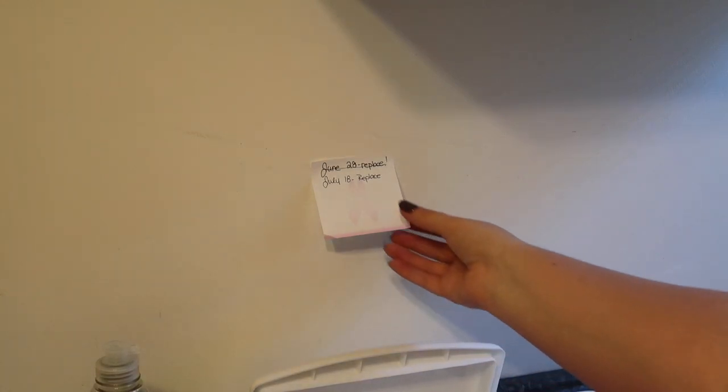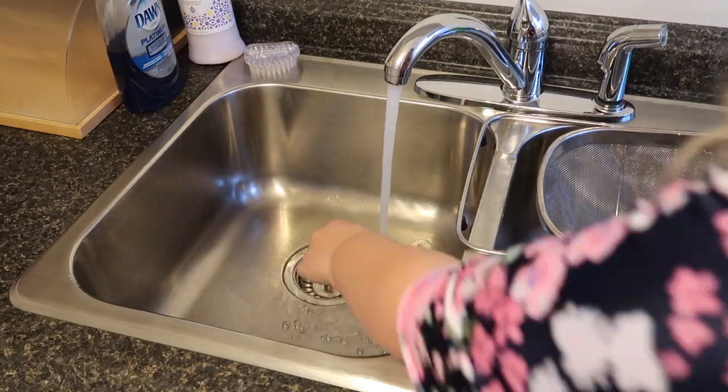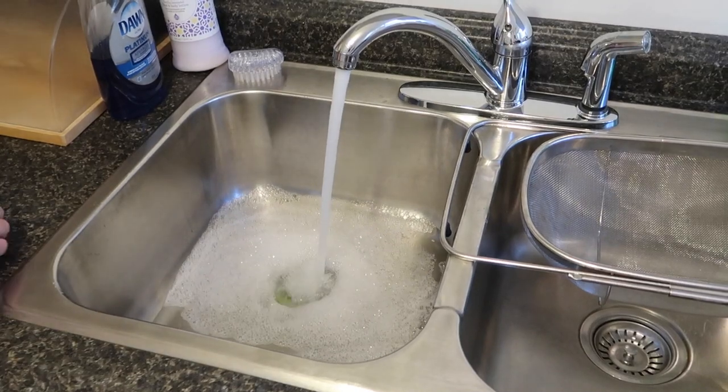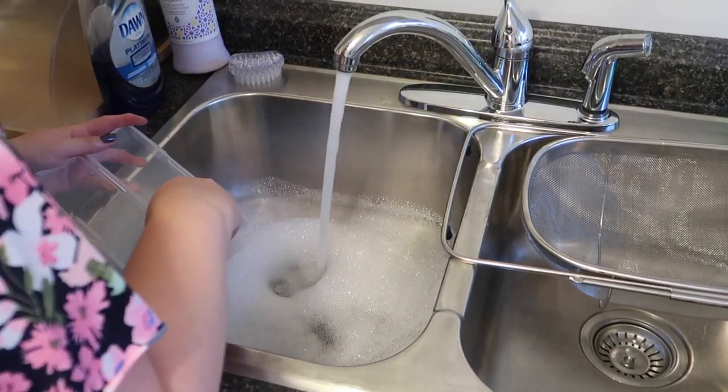Now we're going to sanitize our bits. I keep a post-it note above my sanitizer noting when it needs to be changed. First I fill a sink with antibacterial soap to wash all the debris off my implements, and I let them soak in here for a little bit while I change my sanitizer.